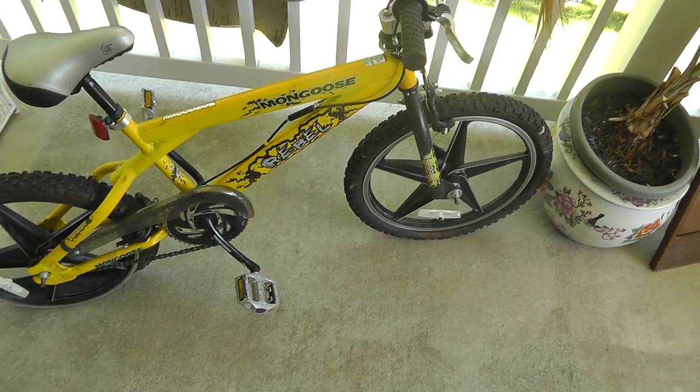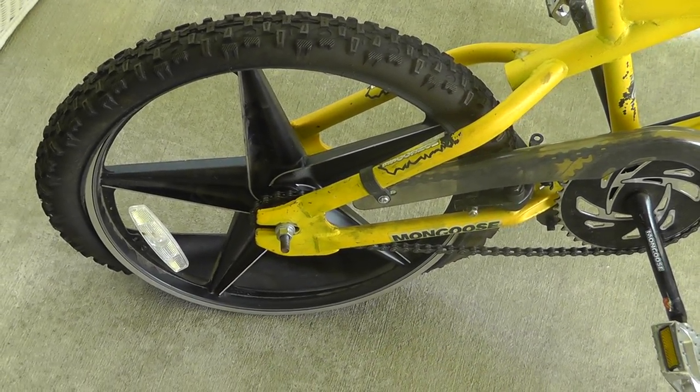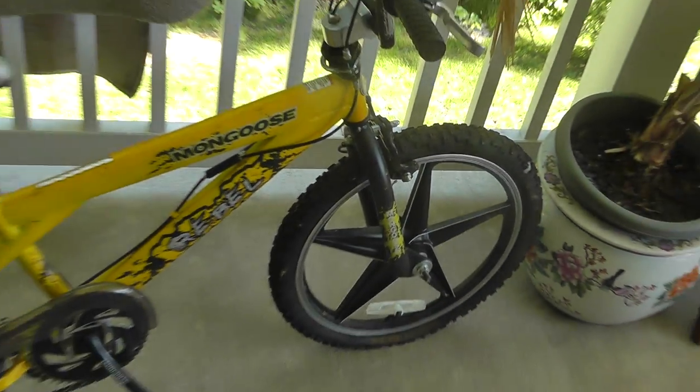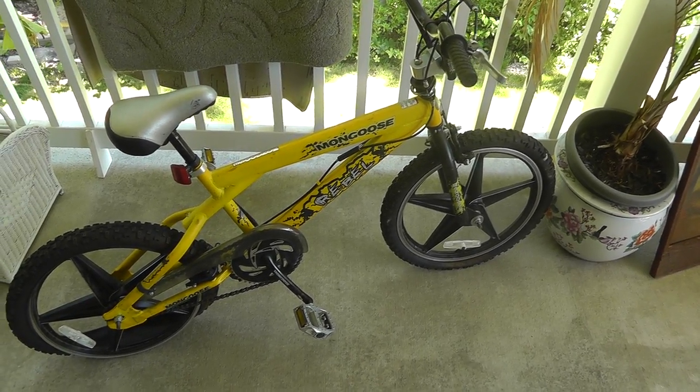First up, got a Mongoose bike that needs some tubes for the tires. But other than that, this thing is like brand new looking. Five dollars. Can't go wrong there.